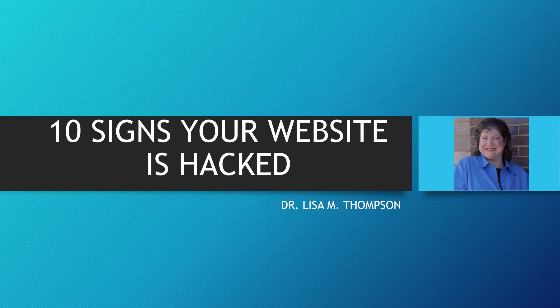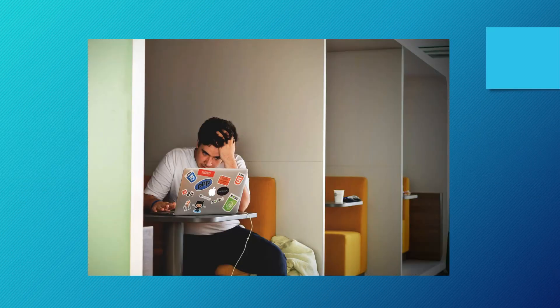Hi, I'm Dr. Lisa Thompson of DrLisaThompson.com, and in today's video I'm going to share with you 10 signs that your website may be hacked. How many of you have ever been in this situation where you try to get on your website and you want to create a new blog post, and all of a sudden you can't access it or you're getting some weird things coming up on your screen and it really stresses you out?